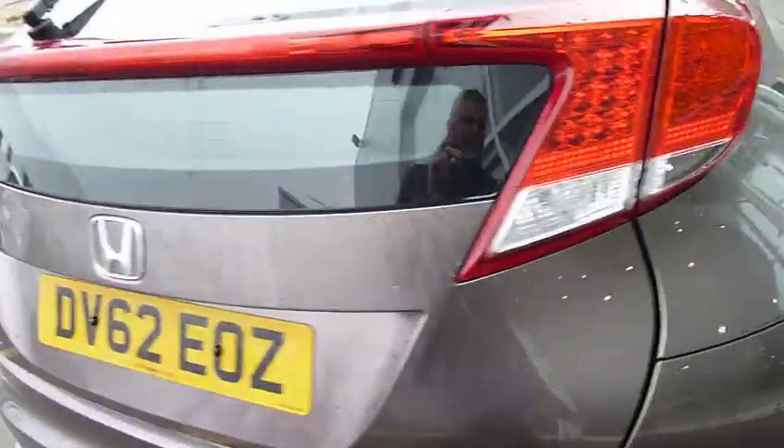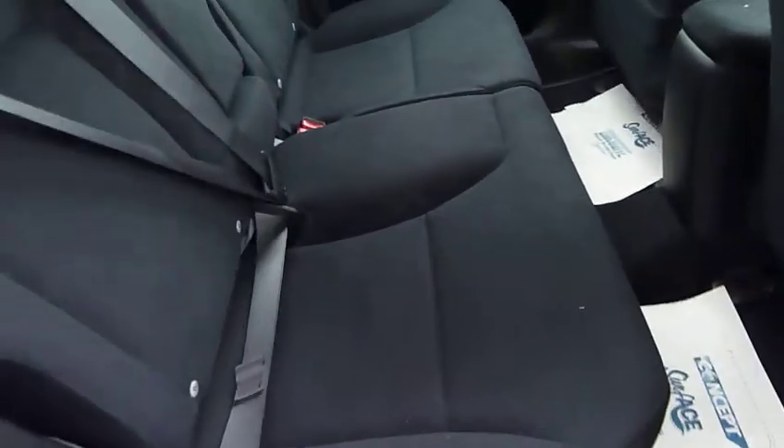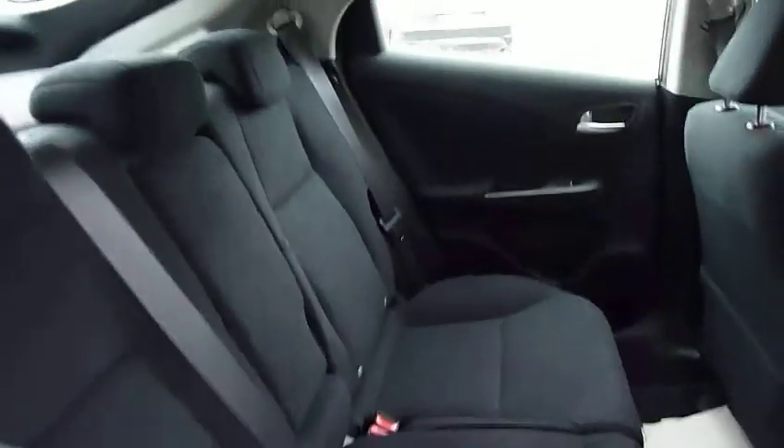Look at the boot — absolutely loads of luggage room in the back there. Look at your interior as well — you see massive legroom in the back, really comfortable for your rear passengers.